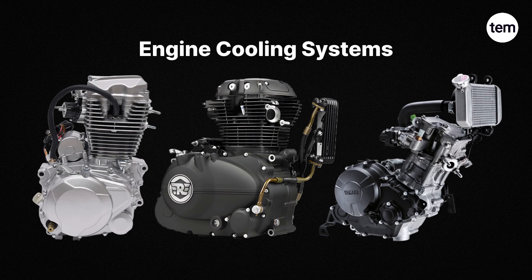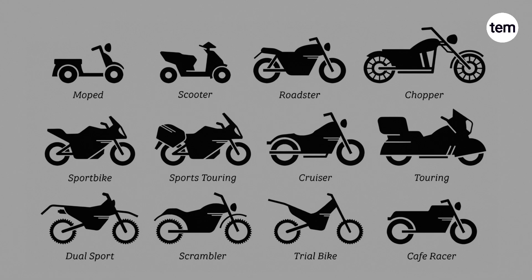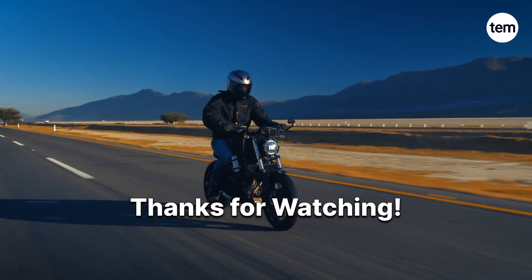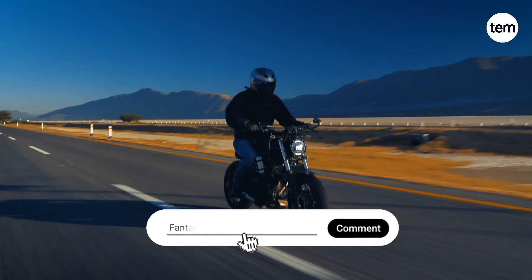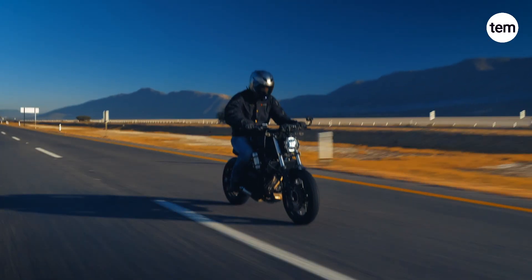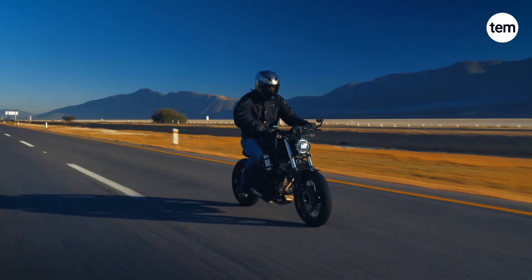Each engine cooling system serves a different purpose based on performance needs, riding conditions, and motorcycle type. Choose a motorcycle that fits your needs best. Thanks for watching. If you have any doubts or questions, drop them in the comment section. Like, subscribe, and stay tuned for more exciting automotive and mechanical topics.